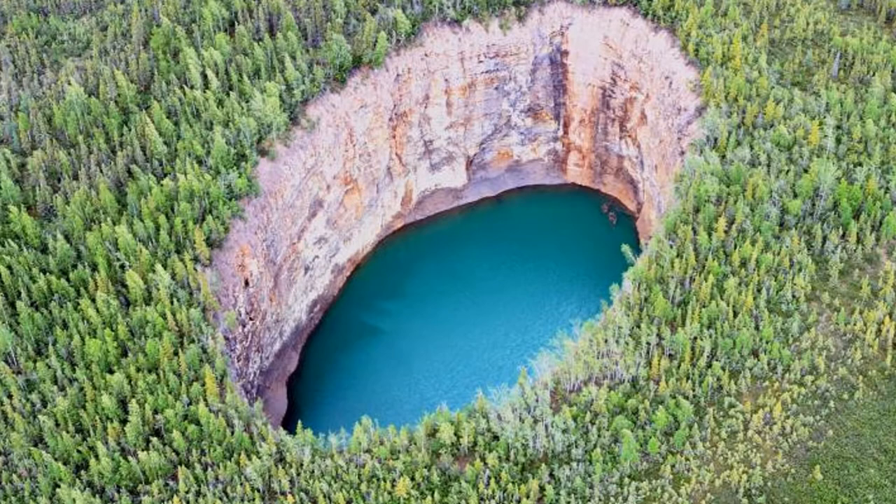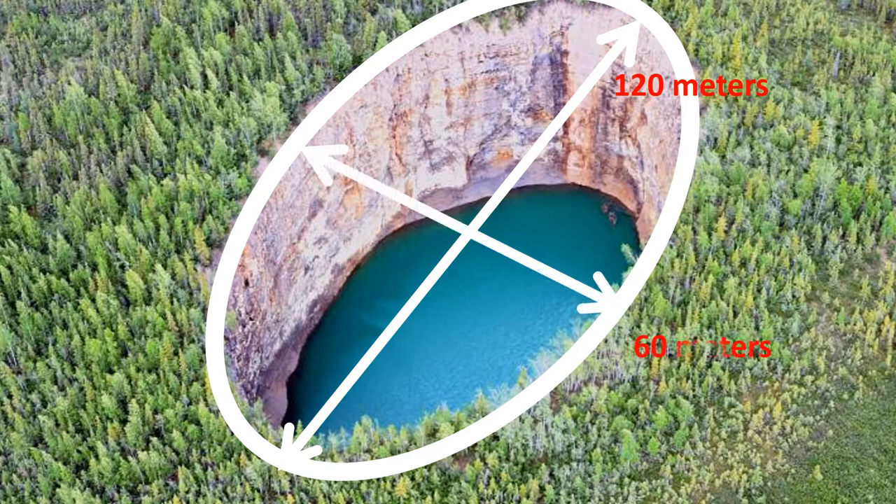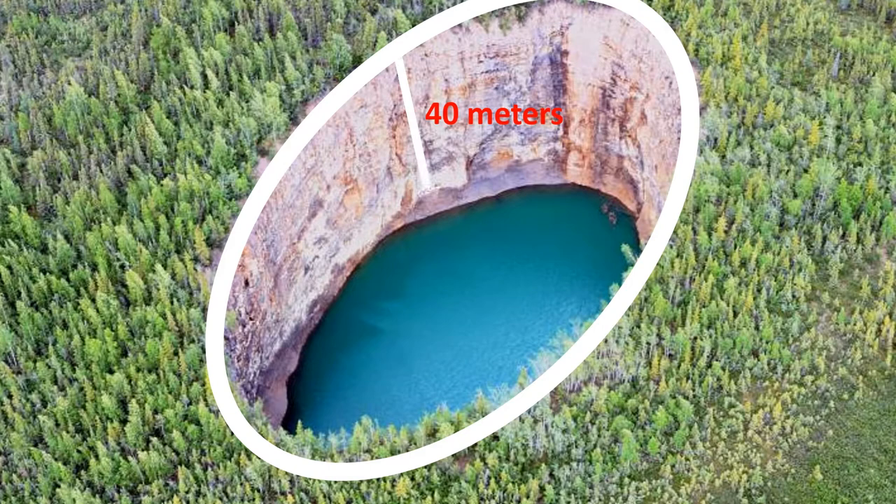It's not small — about 120 meters long and 60 meters wide, bigger than a football field, with 40 meters deep down to the waterline. How did it come to be?